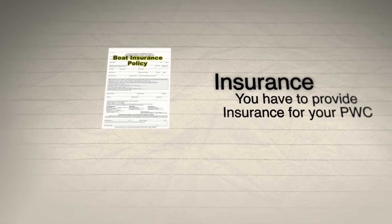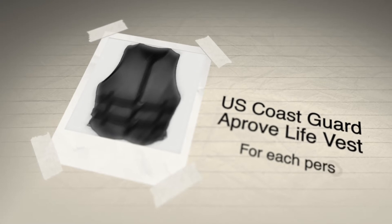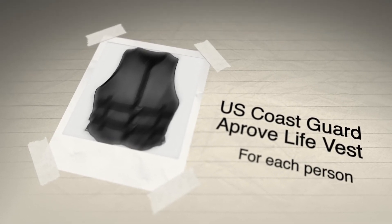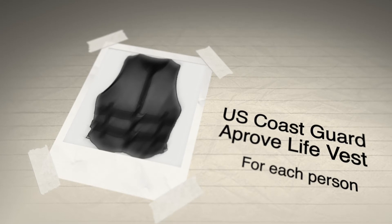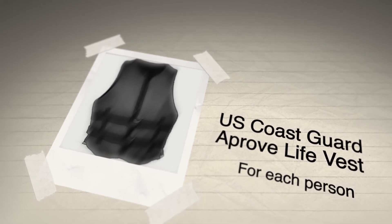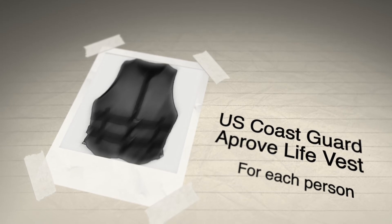The cost of insurance is about $300 to $600 a year, and this can vary. PWC vests can also be expensive because you're not buying one-size-fits-all — you're buying one vest that fits each person in your family. They can range from $50 to $150 and up, because you want that vest to fit just like a glove.